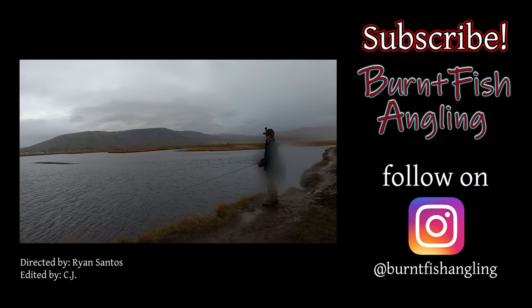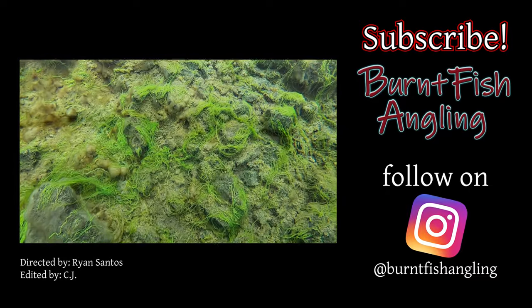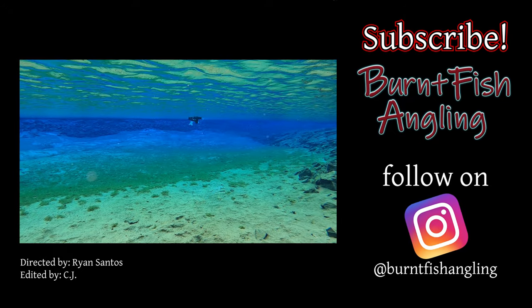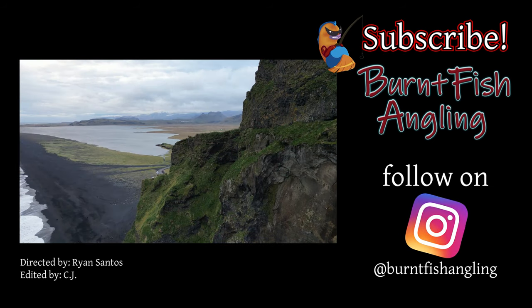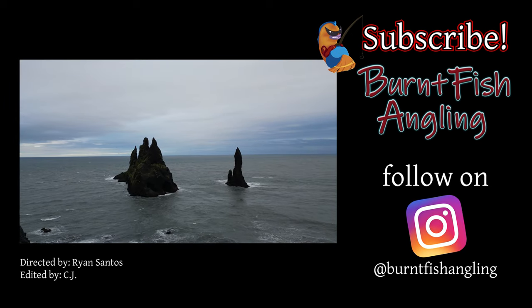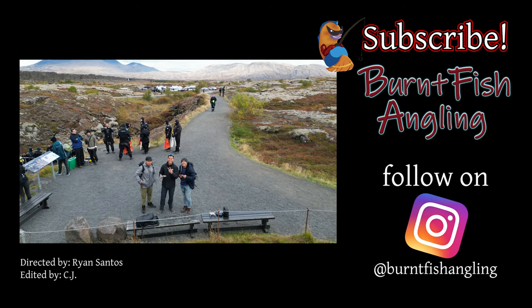If you guys enjoyed today's video, the link is down in the description below — you can come where I came to go fishing, catching some amazing arctic char. You guys can catch brown trout, they have salmon, they have basically every kind of freshwater species here. I highly recommend it — go fish with Mike himself. I hope you guys enjoyed today's video, and I'll see you on the next fishing adventure.